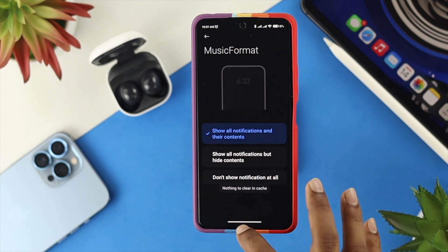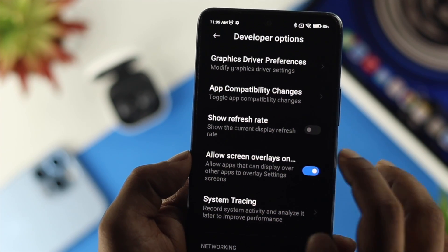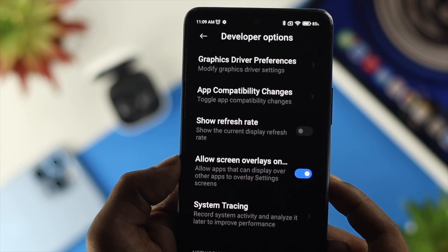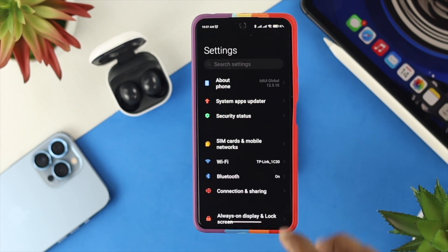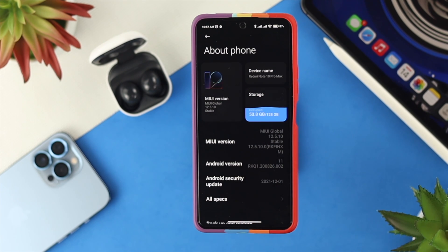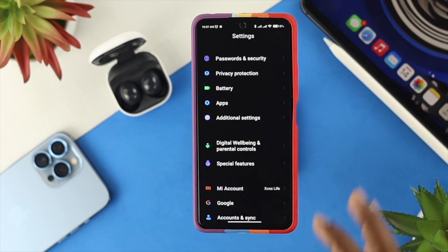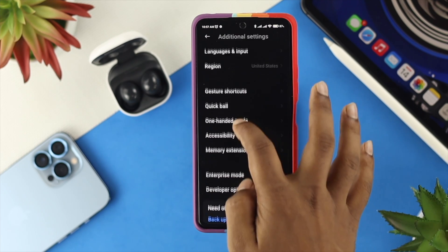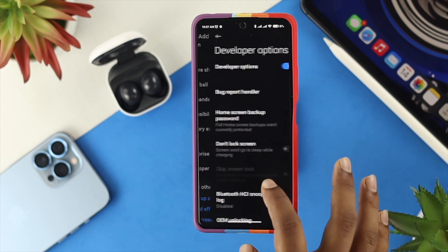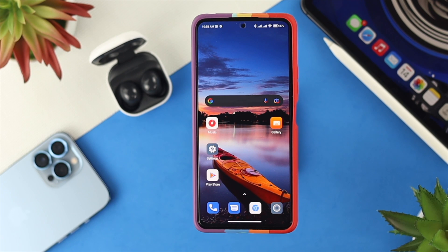If you still have the same problem, the next thing you have to do is a workaround in Developer Options. Open up your Settings and go to Battery, then tap on the MIUI version seven times in order to activate Developer Options. After that, get back and scroll down to choose Additional Settings. Tap on there and scroll down to Developer Options. Now look for the option called 'Allow screen overlay on settings' and enable it, so your application can perform well in the background and your music will never get turned off unless you do it yourself.